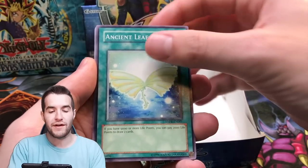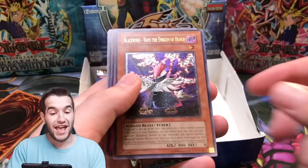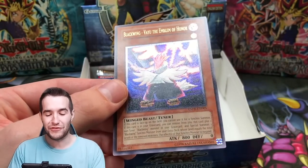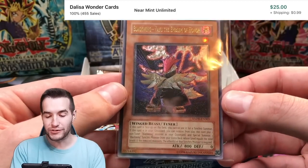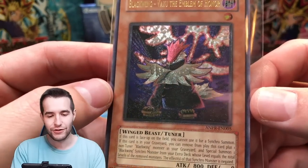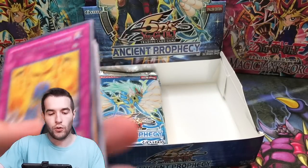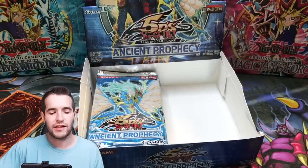So far we've pulled a lot of foils but we have not pulled anything huge. As I was saying — we have pulled an Ulti! Blackwing Vayu the Emblem of Honor. The first pack got this guy in Ultra Rare, and now we have him in Ultimate Rare. That's super cool — I like that card, it looks cool. Very simple and I like the Ulti on it. Ultimate Rare pull — I don't think it's worth too much, but definitely like that one.